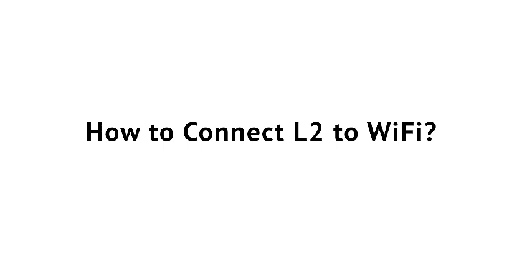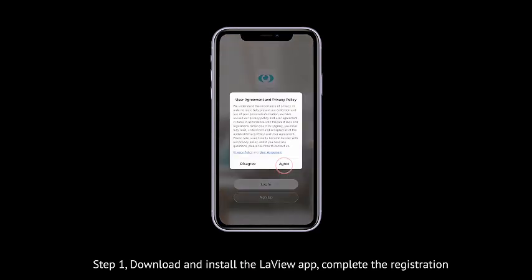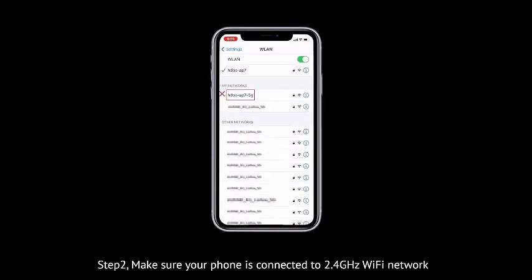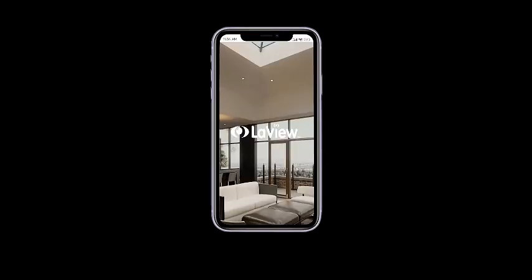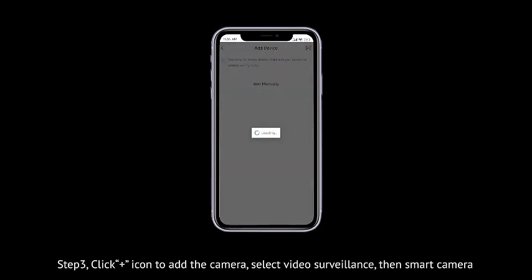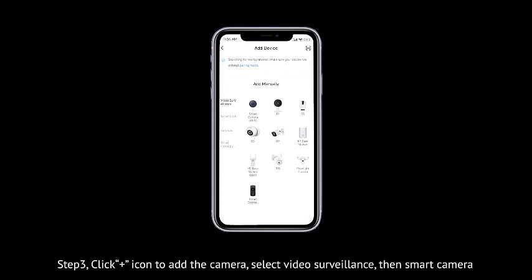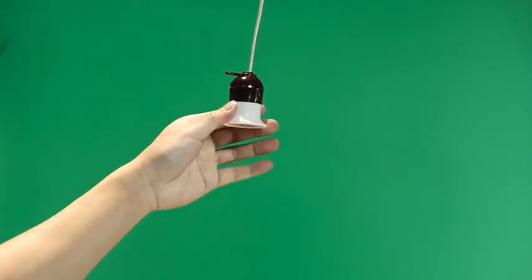Introducing the LaVue 4 MP Bulb Security Camera, a cutting-edge addition to your home security setup. This innovative 2.4GHz camera offers comprehensive coverage with its 360-degree panoramic view, ensuring a high level of surveillance both indoors and outdoors. Equipped with 2K resolution, this wireless security camera captures crisp and vibrant full-color images day and night, providing enhanced clarity around the clock.